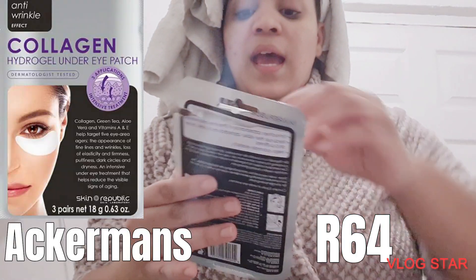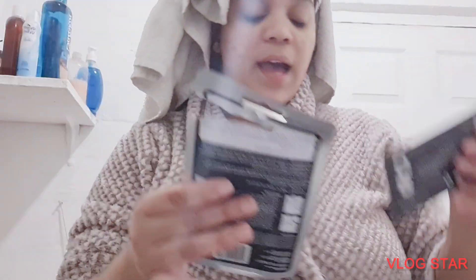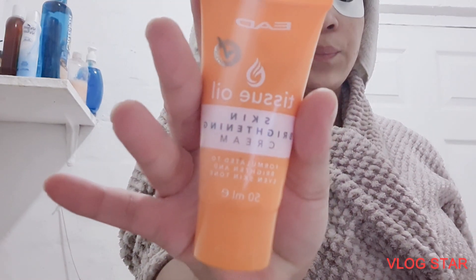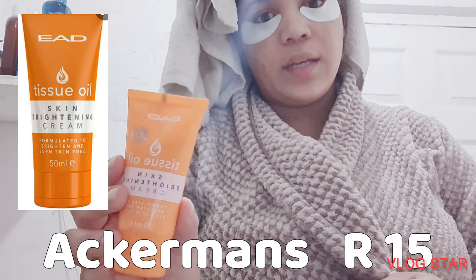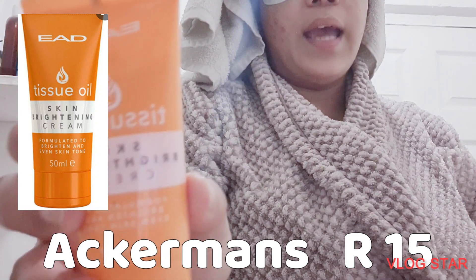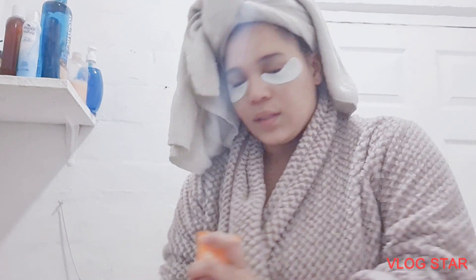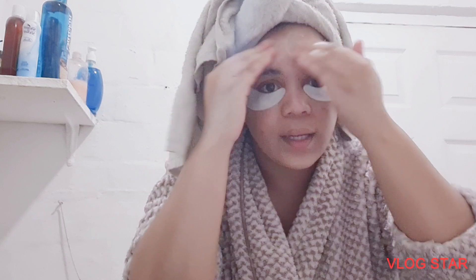After I wash my face, I use these collagen hydrogel under-eye patches. This is what I also purchased at Akmans. This is a skin brightening cream — I use this for my forehead because my forehead tans more. Of course everybody does, so just to make it even. Even though it's going to even out in winter, I just like to speed up the process.